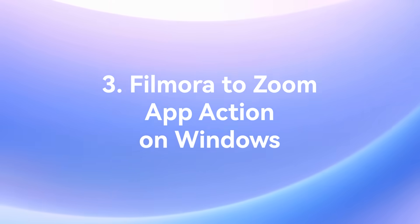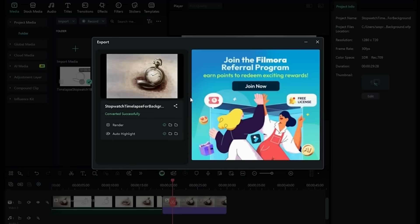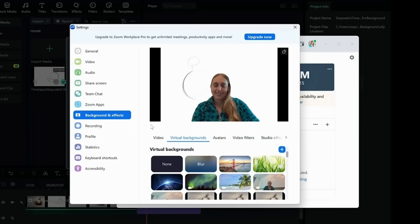Filmora has now partnered with Zoom, so with app actions on Windows, you can change your Zoom background with just a single click — you don't even have to open up Zoom. That's awesome. Just thinking about what this could mean for users if Filmora teamed up with other applications.